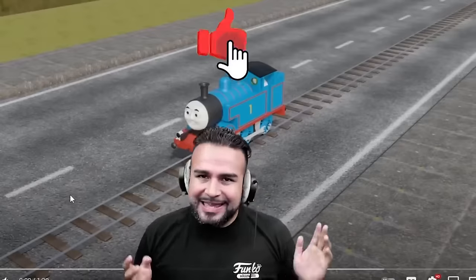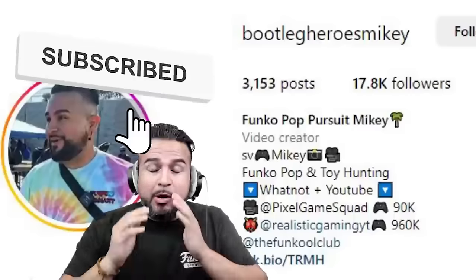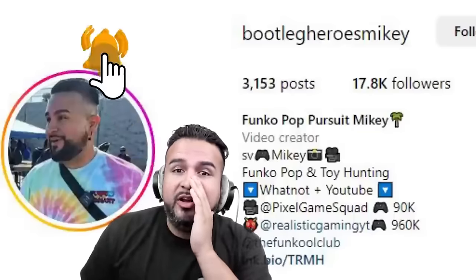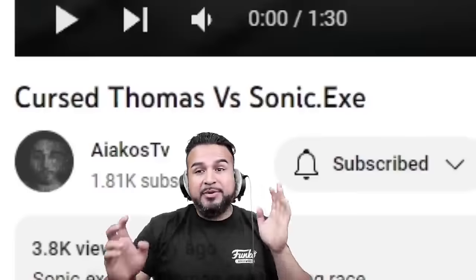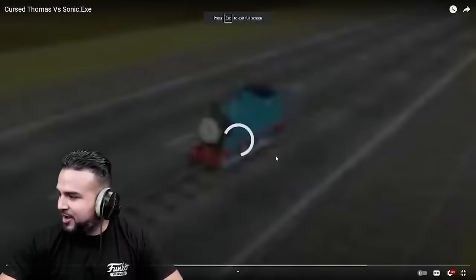Make sure you click subscribe, like, and comment if you guys want to see more. Go and follow me on Instagram. So for this first video we're going to watch, it's called Cursed Thomas versus Sonic EXE — two of my favorite characters. This is from IcosTV. Go and give them a follow as well. Let's get this cracking.